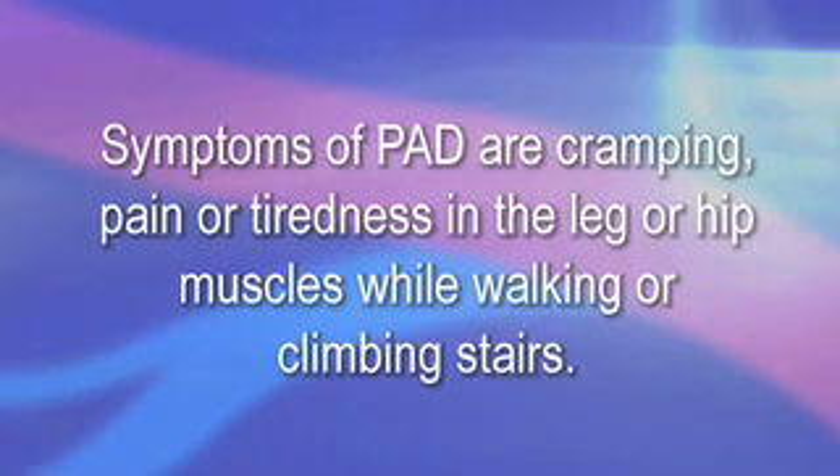The most common symptoms of PAD are cramping, pain, or tiredness in the leg or hip muscles while walking or climbing stairs. Typically, this pain goes away with rest and returns when you walk again. The pain of PAD usually goes away when you stop exercising, although this may take a few minutes.